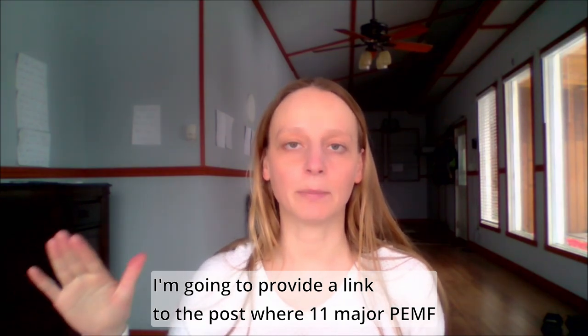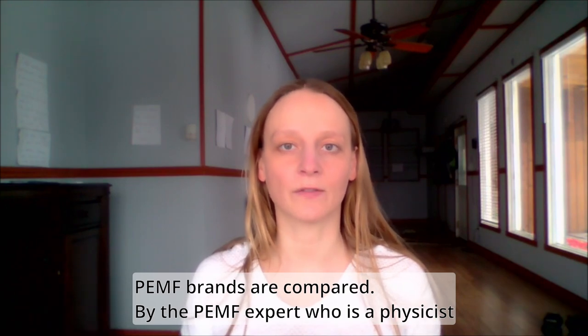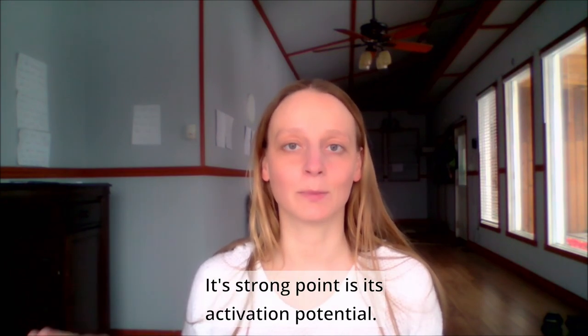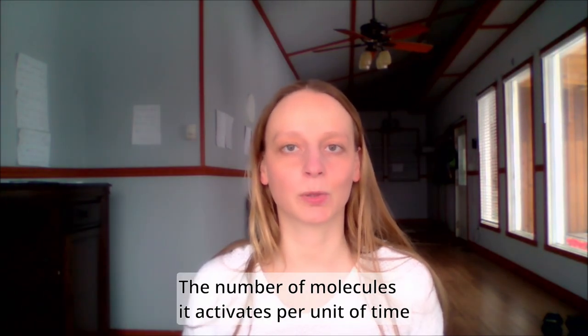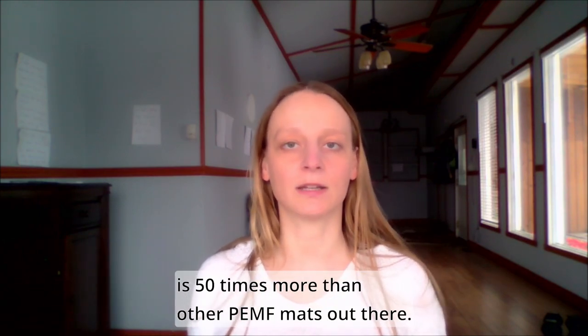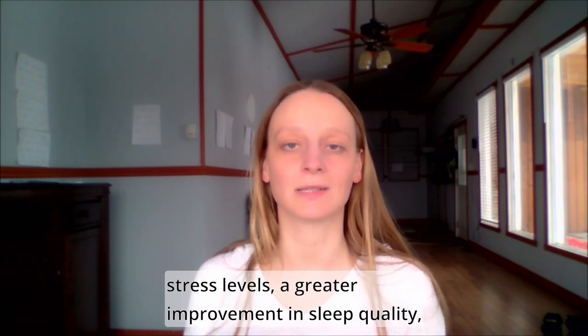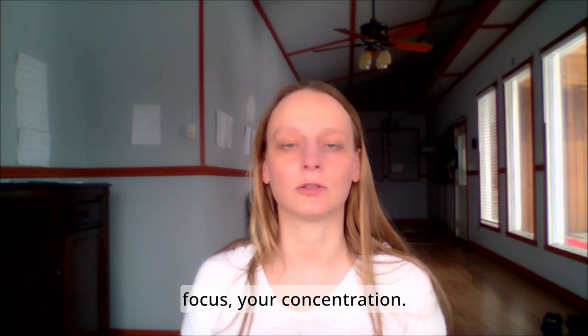I'm going to provide a link to a post where 11 PEMF brands are compared by a PEMF expert who is a physicist with certifications in the health field. I'll just tell you about Centropix: its strong point is its activation potential. The number of molecules it activates per unit of time is 50 times more than other PEMF mats. As a result, you get greater improvement in stress levels, sleep quality, relaxation, focus, and concentration.